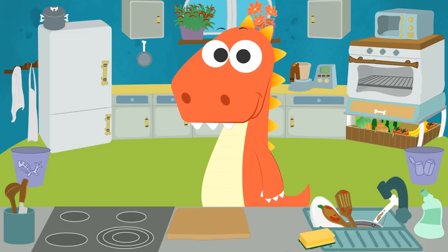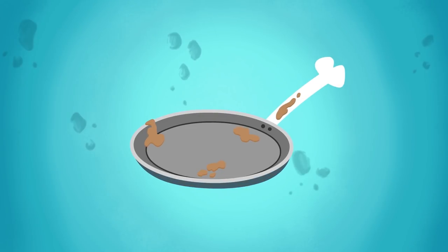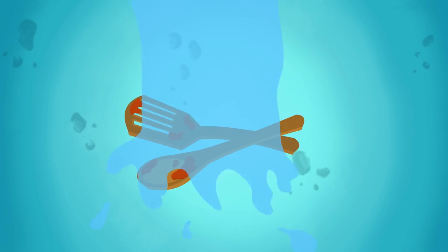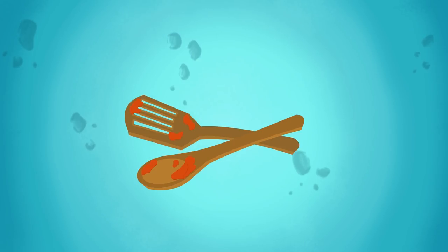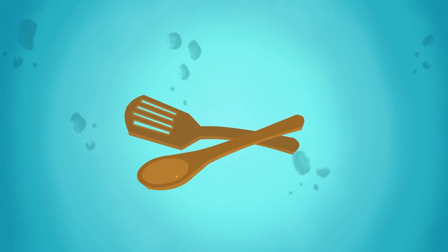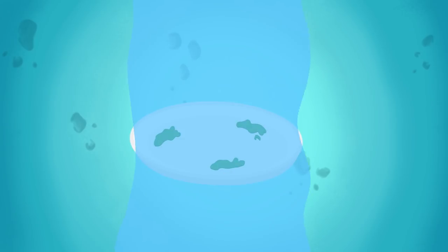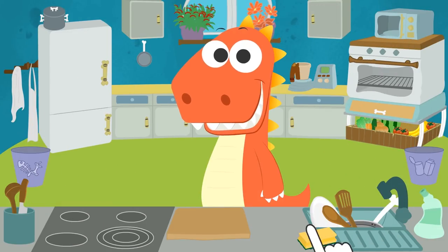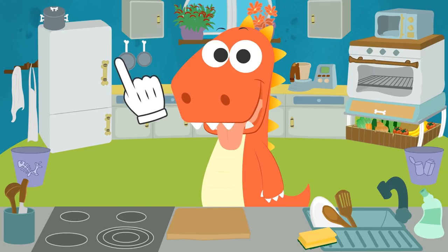Now that we have everything, we turn on the water, we get the scrubber, and let's scrub! Until clean! Then, we make sure to scrub the cooking utensils! Done! And finally, we will scrub the plate until we remove all the remains and leave it shiny! Done! And now, let's put it all away! Well done, Eddy! Do you remember where everything goes?